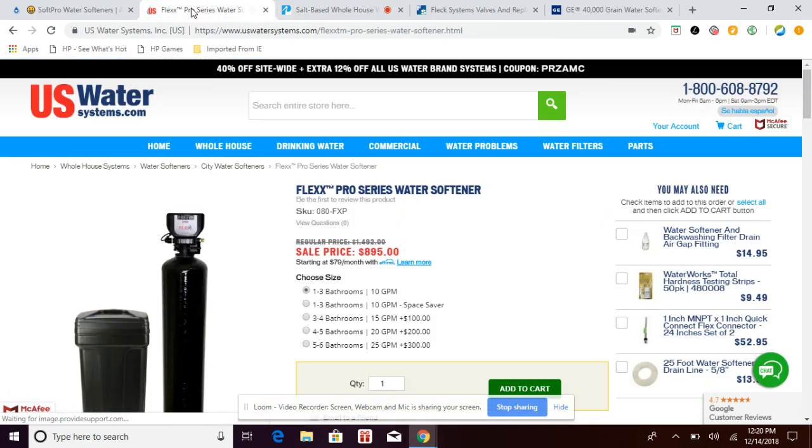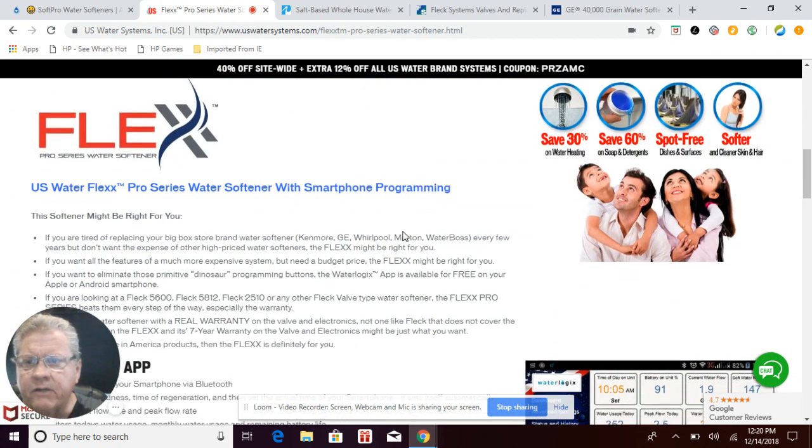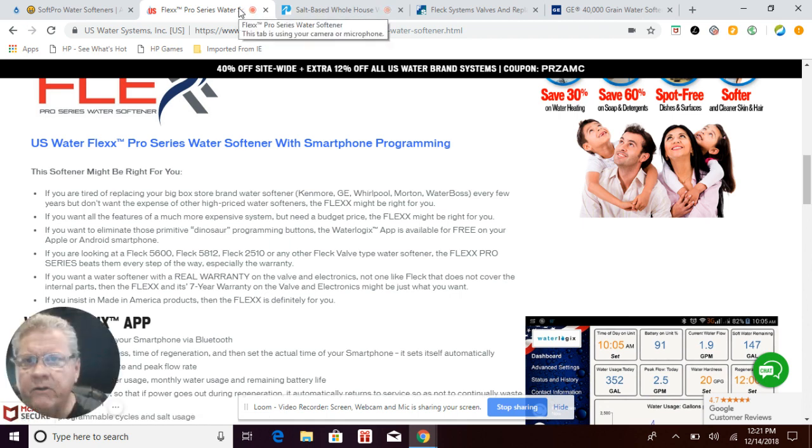The next system is called Flexx — spelled F-L-E-X-X. It looks like they've played on the well-known name of Fleck, which is pretty clever marketing. This system also has a one-inch control valve, just like the Pelican system, giving it a slightly higher flow rate. I want to explain flow rates a little bit — a one-inch valve sounds great because you get higher flow rates, but that's not exactly 100% correct.